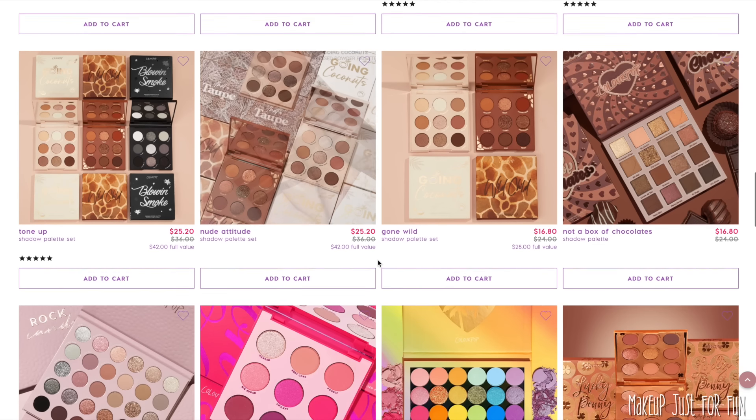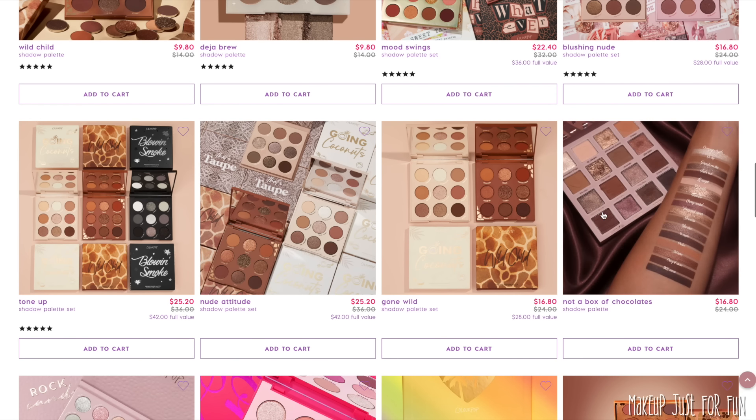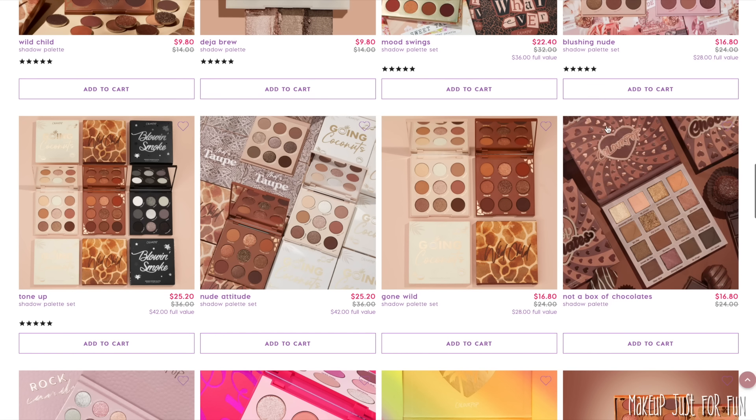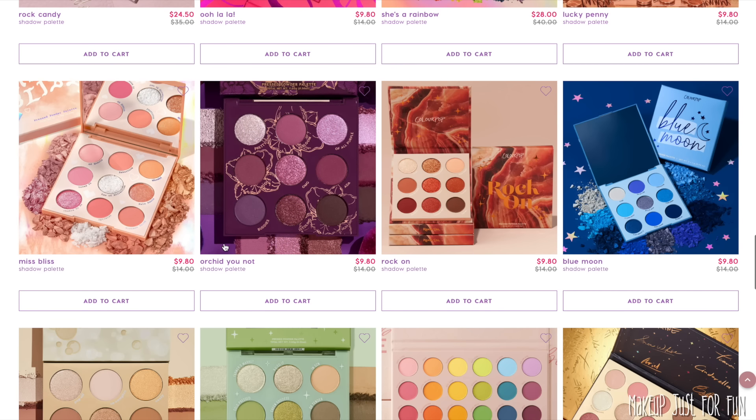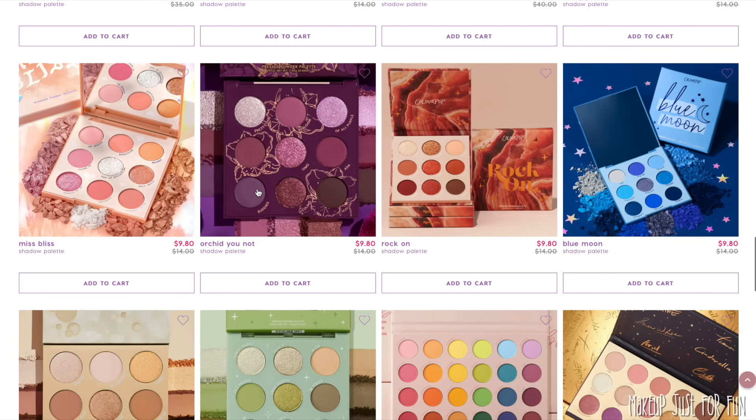If the mega palettes are too big or overwhelming, my neutral recommendation is the Not a Box of Chocolates palette. The formula is unreal — there's not a single miss shadow formulation-wise. It has beautiful rich neutral tones and is incredibly useful as both a standalone and a companion palette in a nice compact size. If you love rich purples and jewel tones, the Orchid You Not palette is one of their best nine-pan palettes ever done. The packaging is special and everything just clicked perfectly into place for me.